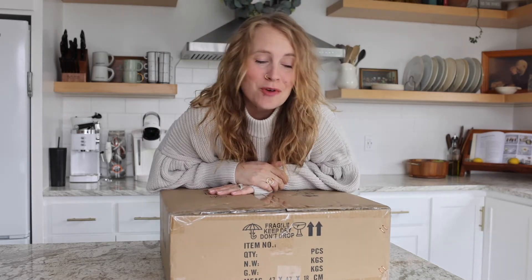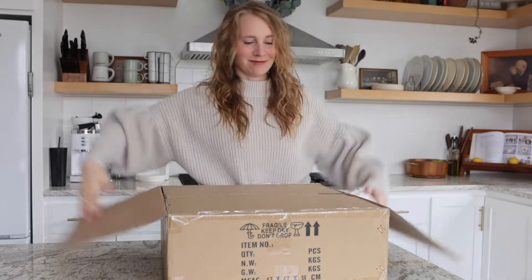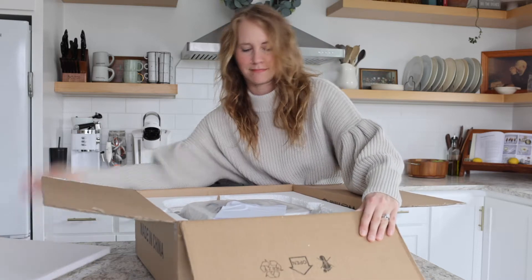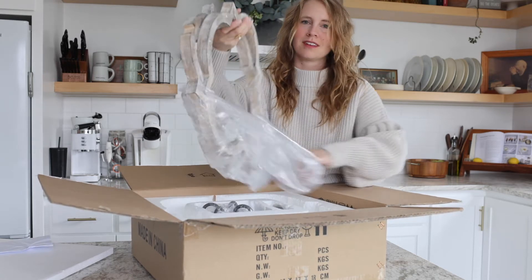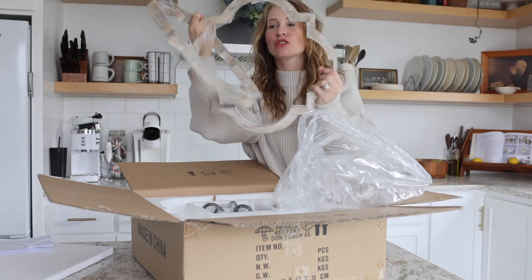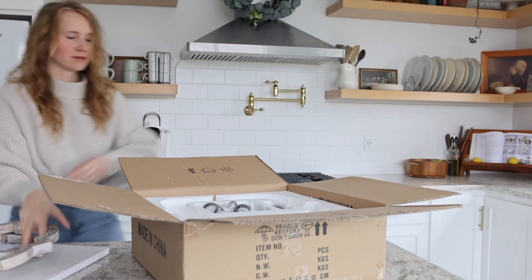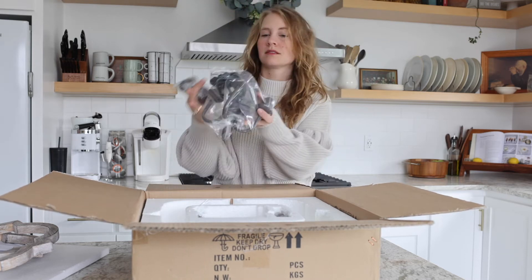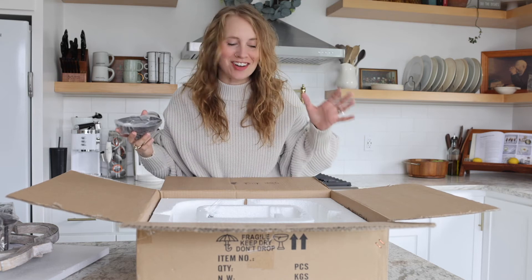Today I'm going to be opening up this beautiful farmhouse chandelier — it's got such a cool antique look, you guys are gonna love it. It came so nicely packed. I cannot wait to get this all hung up in my bathroom.